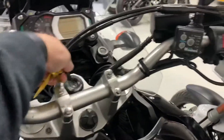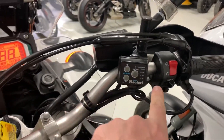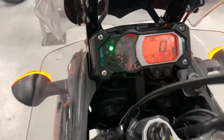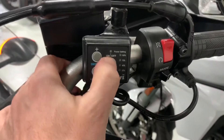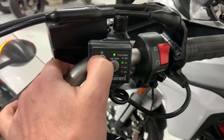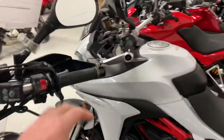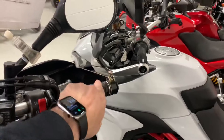It has aftermarket Wicked Grips, and this is a PR lights setup. There we go — it's kind of a lock for the throttle.